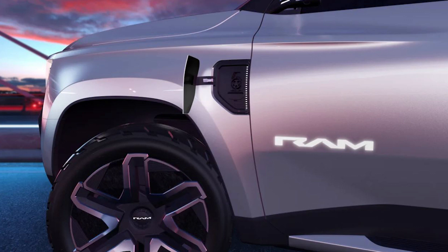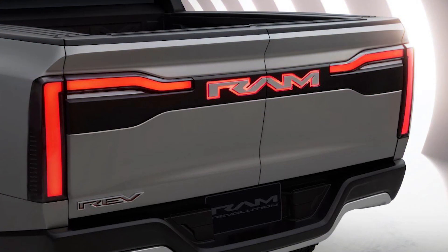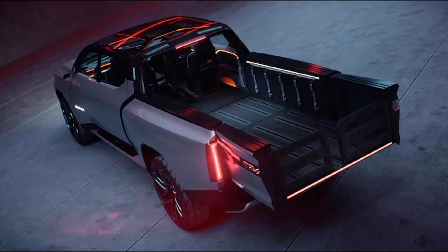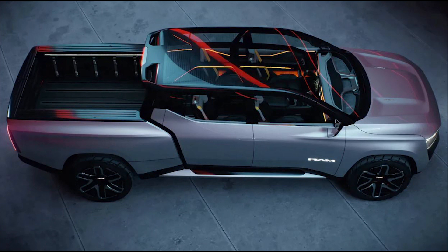The show car provides a first glimpse at Ram's first EV pickup truck, featuring an extending load bay and three-row seating. American truck brand Ram will move into its electric era within the next few years, and the firm has unveiled a new concept pickup to set the tone for its first EV, which will go on sale in 2024.